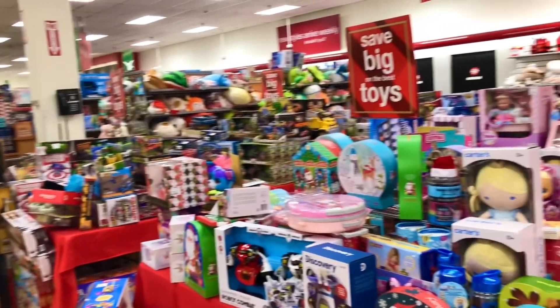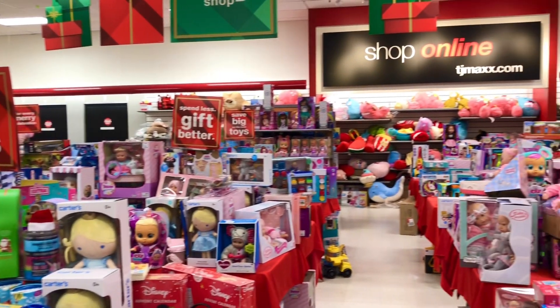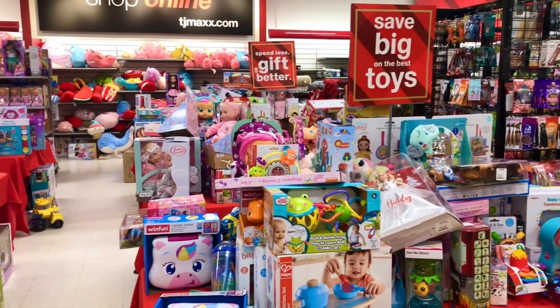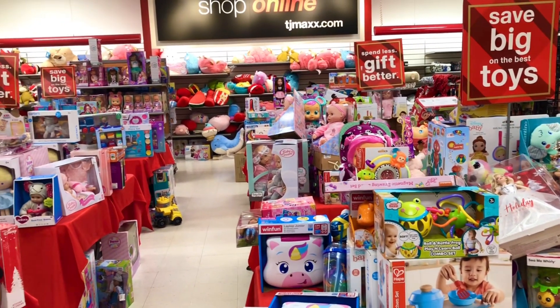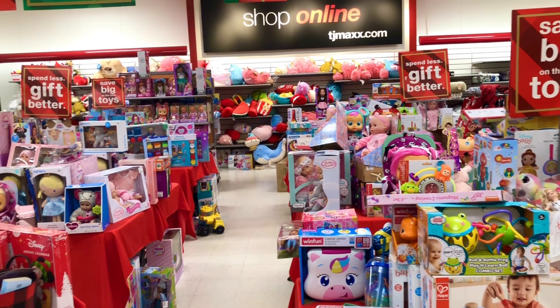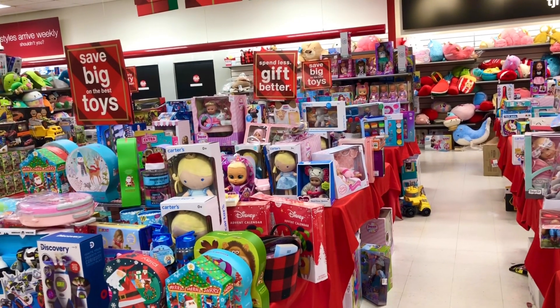Just look at this — that's a lot of toys. This area is super disorganized. There is no dedicated space for 18-inch dolls; everything is kind of spread out. You'll have to go and check every single table. And of course, the selection at your local store might be very different from what I'm going to show you today.